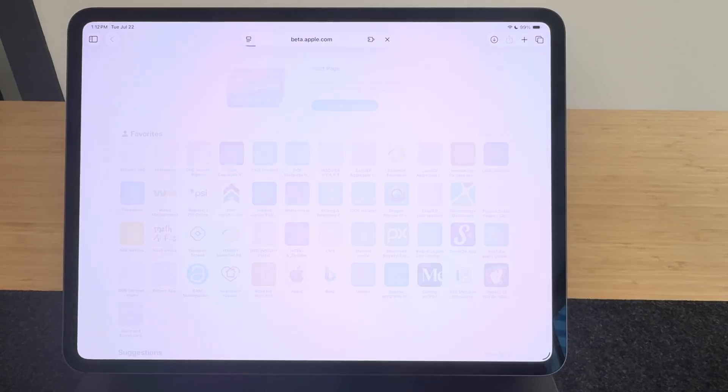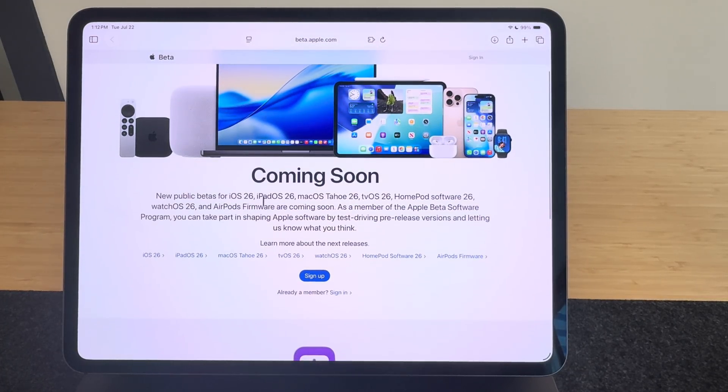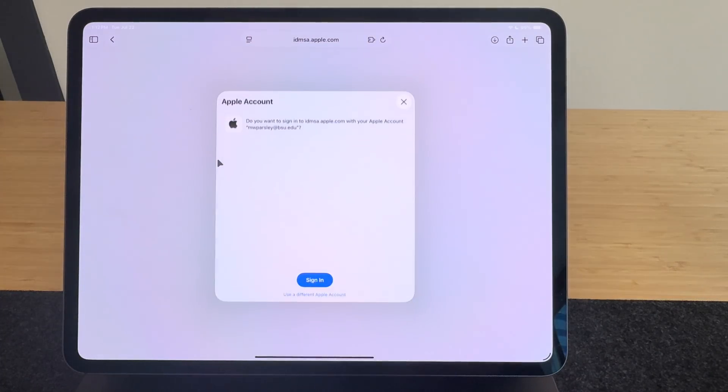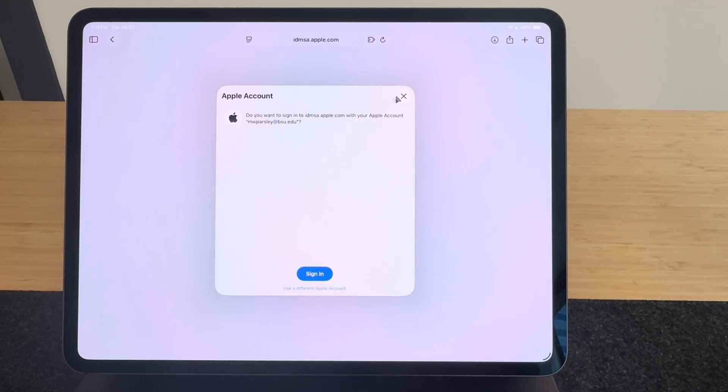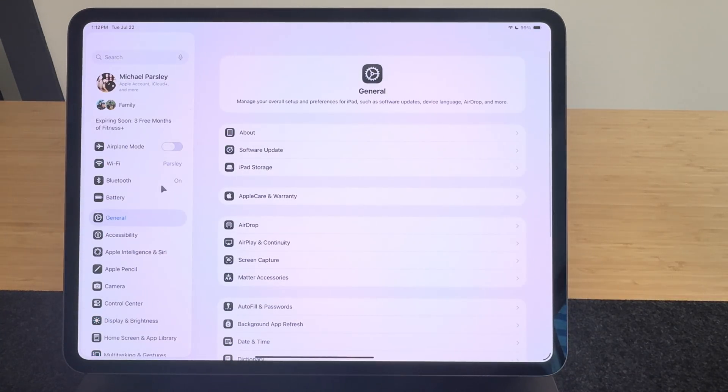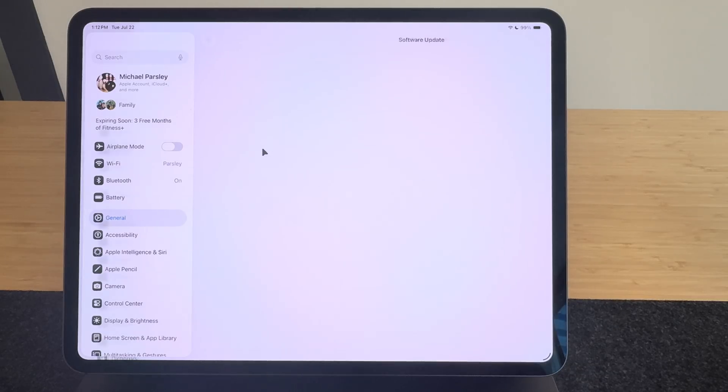To get it, just Google 'Apple beta' — that's usually the first result. There's a place to sign up with your Apple ID. Once you're signed up, go to the Settings app, open General and Software Updates, and there's a spot where you can turn on beta updates. Then you can download it just like any other iPadOS update — it works pretty smooth. Just note that you can't go back to iPadOS 18 unless you have a Mac to restore your iPad, so make sure you want to do this before you take the plunge.